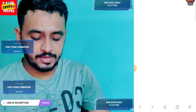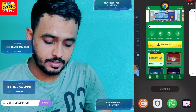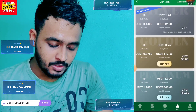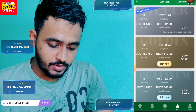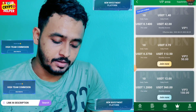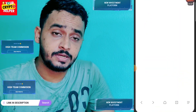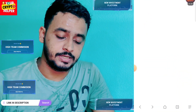From 5 USD you can make more money from this platform. If you deposit only 5 USD, your VIP 1 will be upgraded and you can get 1.40 USD daily profit. Your monthly income will be 42 USD — meaning if you deposit only 5 USD, you can get 42 USD in a month.